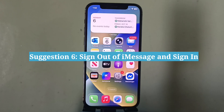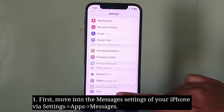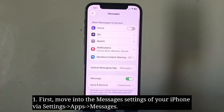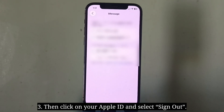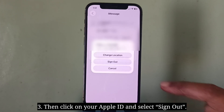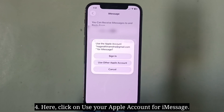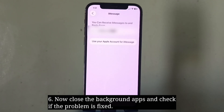Sixth suggestion is to sign out of iMessage and sign back in. Go to the Messages settings of your iPhone, then tap on Send & Receive. Next, tap on your Apple ID and select Sign Out. Then tap Use Your Apple Account for iMessage, select Sign In, and wait until the process is finished. Now close the background apps and check if the problem is fixed.